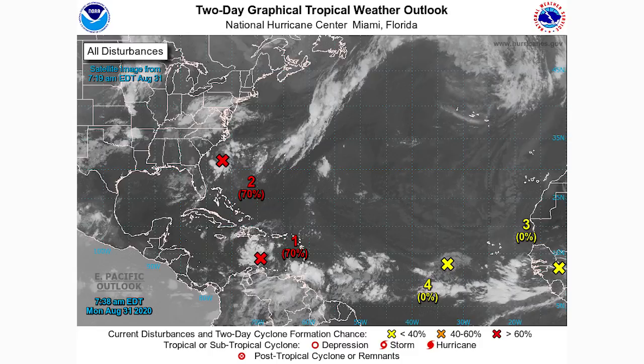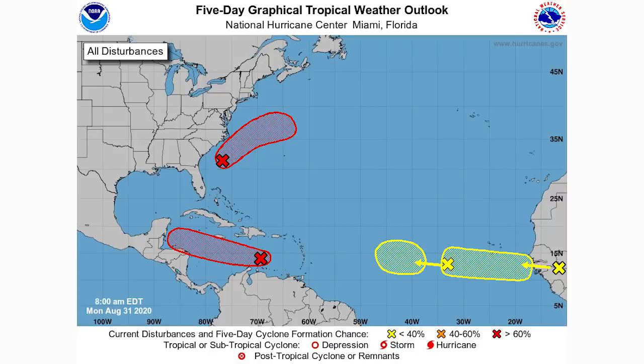Let's get into this video. We're taking a look at the two-day graphical tropical weather outlook, and as you can see, we have two areas at 70% chance of development and two areas at 0%. The wild card is that those 0% areas have a higher percent chance within the next five days. Moving to the five-day outlook, the red ones stay red and the yellow ones stay yellow. We're going to go down the list and look at each system individually, check the percent chance, and then get into some model guidance.